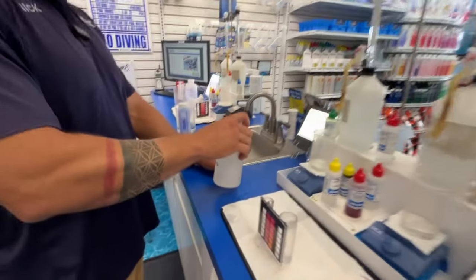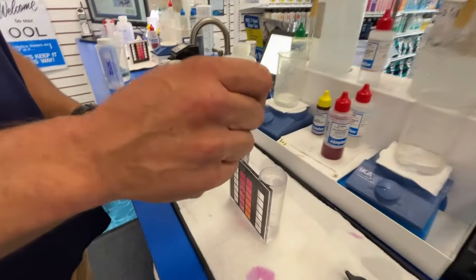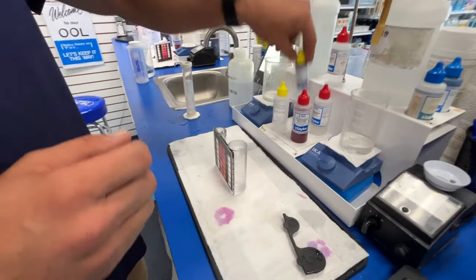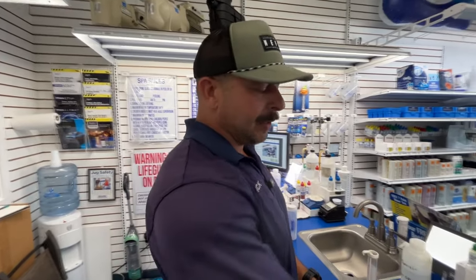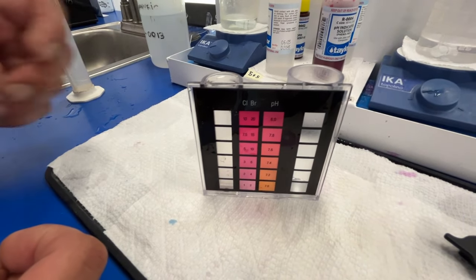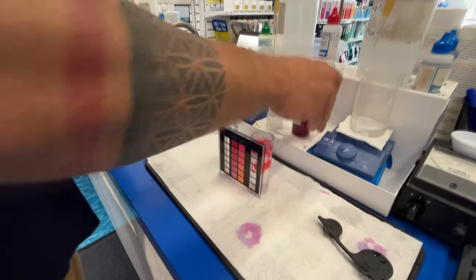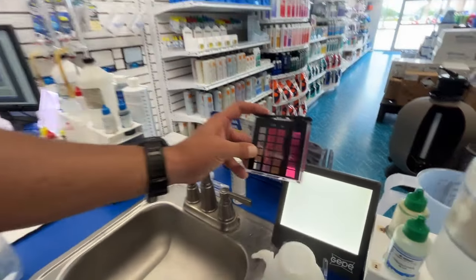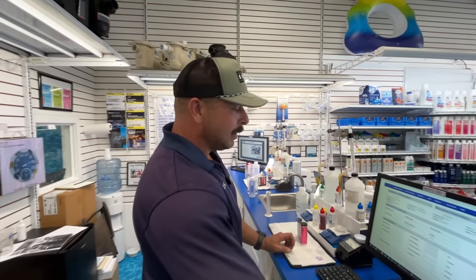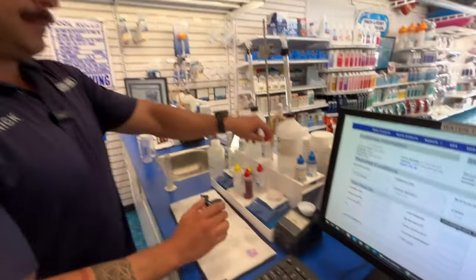These are called five-drop tests because most of them use five drops. The first thing you're testing is chlorine — and as you can see, there's no color to this sample, which tells me you're at zero. Next is pH. With algae present in the pool, that's a pretty strong argument for no chlorine. After shaking it up and looking through a light, this is probably right around an eight — just shy of being super high, but still pretty high. So chlorine is zero and pH is eight.